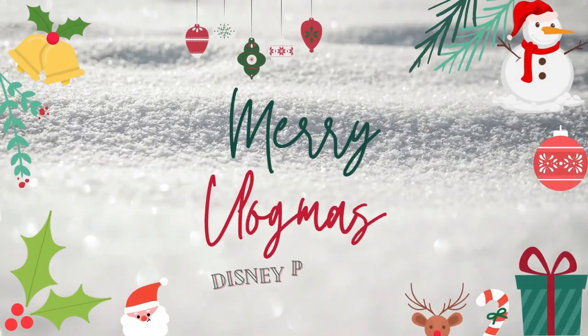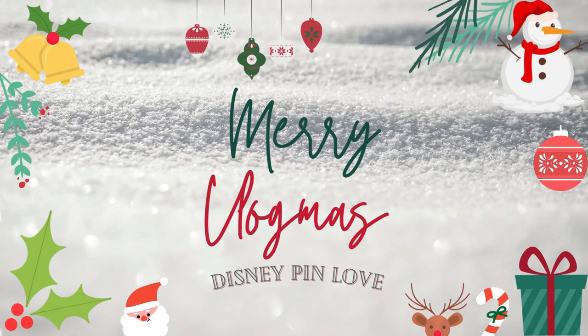Hello everybody and welcome back to our channel. Or if you're new here, I'm Laura and I'm Ryan and we are Disney Pin Love. Today we have a very exciting Ravensburger puzzle haul for you guys. It is Vlogmas and we are sharing some puzzles and pin time too.